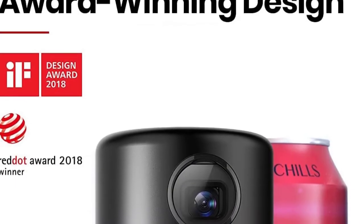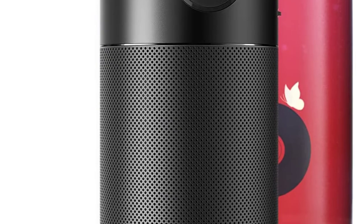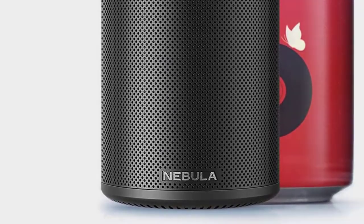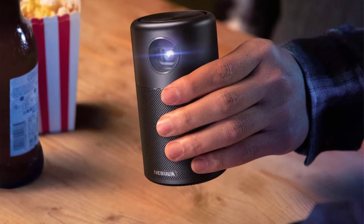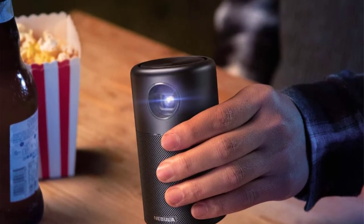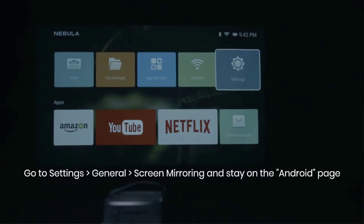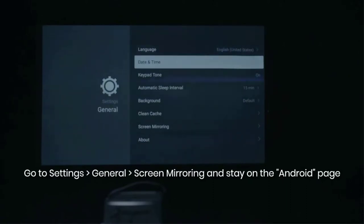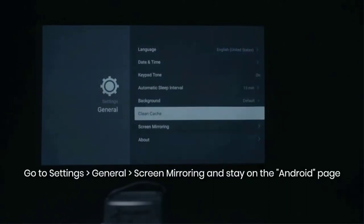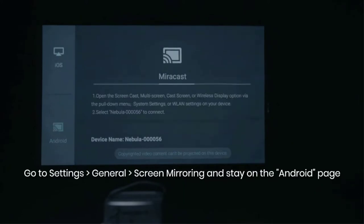At the top of today's list is the Anker Nebula Capsule mini projector. When it comes to portability and ease of access, battery life has a huge role, and the Anker Nebula Capsule has the longest playtime out of all other regular mini projectors of this league. It has a playtime of four hours compared to the two hours playtime of other projectors with built-in batteries. It is capable of producing up to 100 inches of image and it runs on the Android operating system.